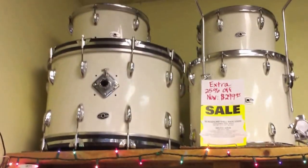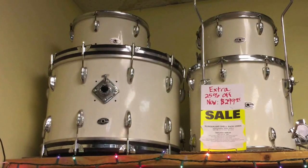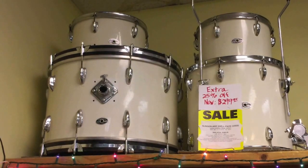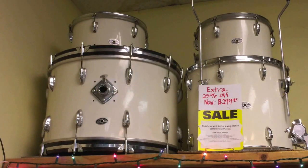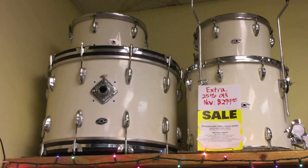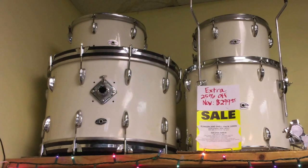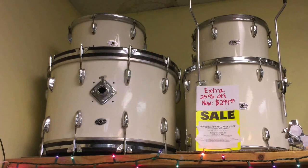Above it, we have a Slingerland four-piece set with no snare — it would be a five-piece if you added a snare. This one has a 22-inch bass drum. The toms are concert toms; they've been cut. Bearing edges have been started on them so they don't have bottom heads. That's one reason this is a very inexpensive set, but it is nice maple shells. It's also from the 60s or 70s.